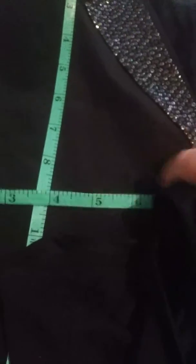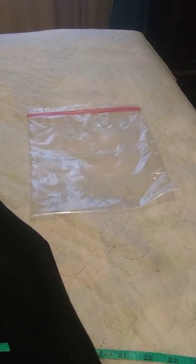It could be worn under the jacket if you'd like. I'll be putting this together, folding it, and putting it in the bag. Thank you for your time.